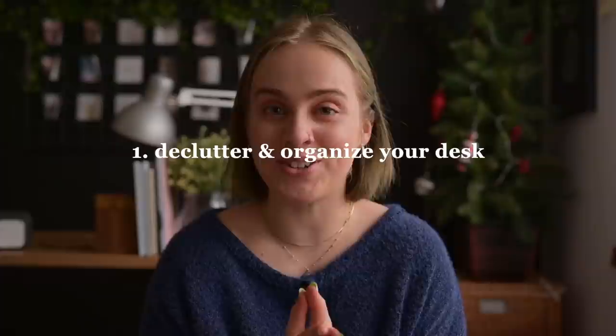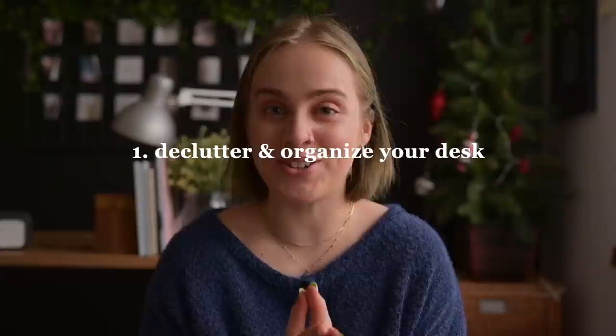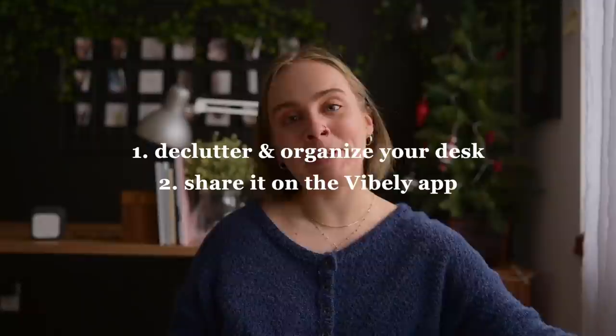For example, this week the video is decluttering my desk, so I challenge you to declutter and organize your workspace, share a before and after photo on the Vively app, and get inspired by other people who did the challenge. So without further ado, this is how I decluttered my desk.